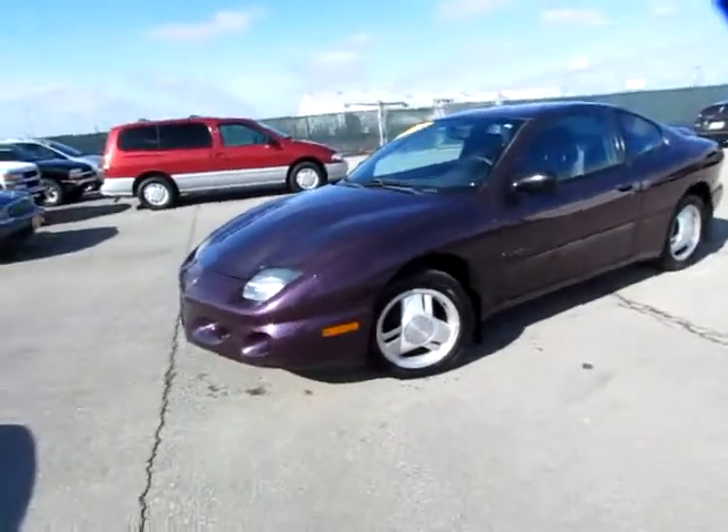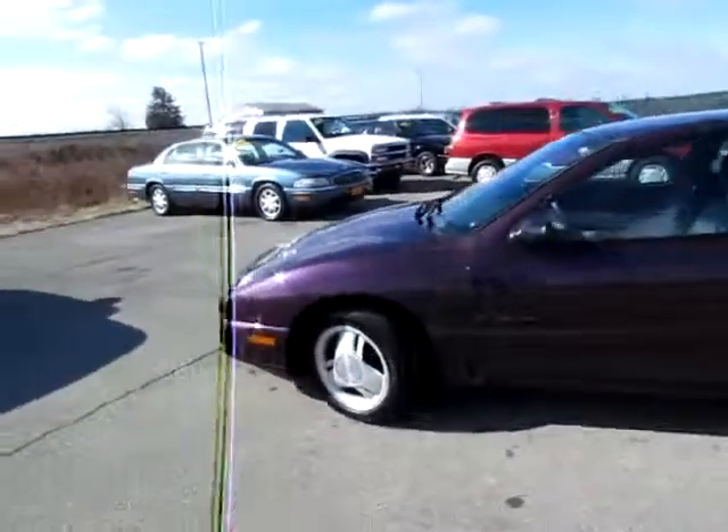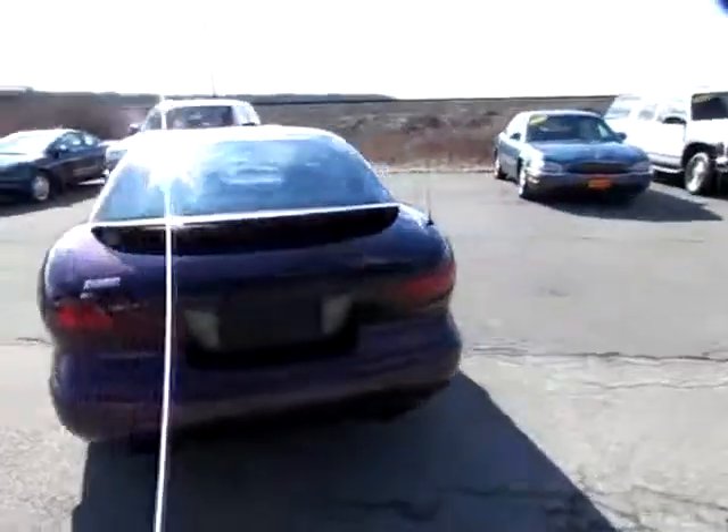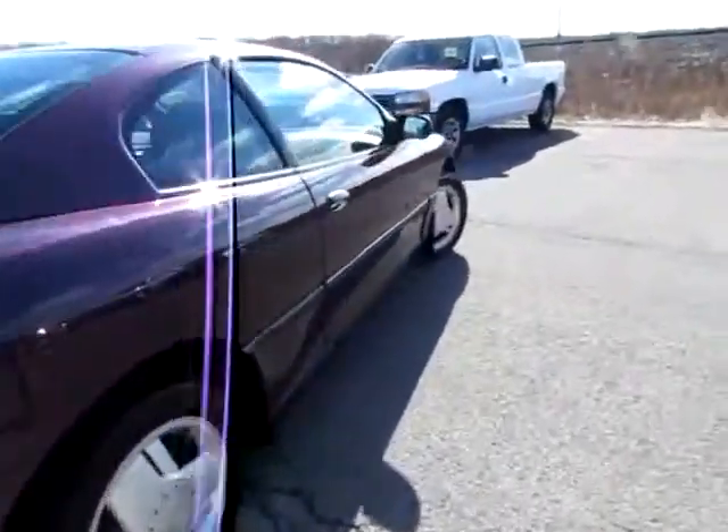839-090. This is a beautiful edition of the 1998 Pontiac Sunfire. Notice the tread on these tires — great condition there.